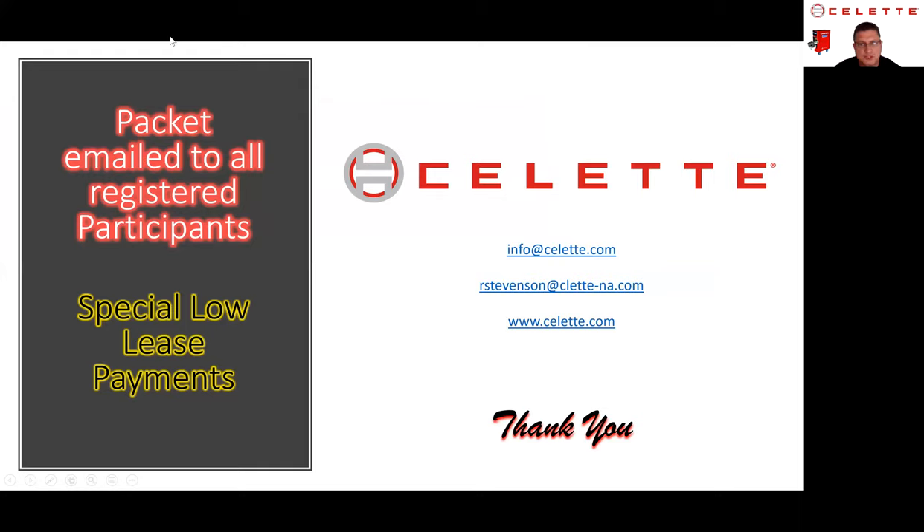We'll send out an email package to everybody who's been registered today, including those low payment deals we're running. If there's something you don't see that you're interested in, please let us know. Info at select.com is an easy one to remember, or you can email me directly. Please go to our website select.com and check things out.